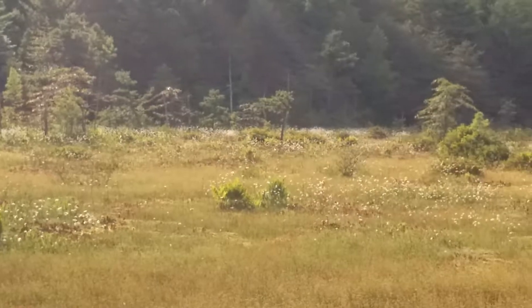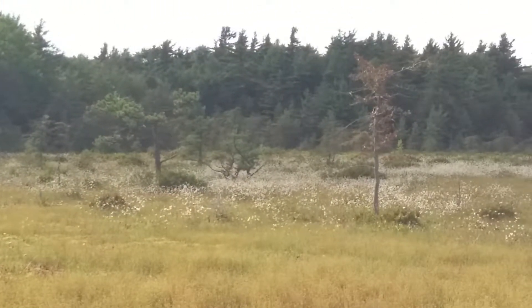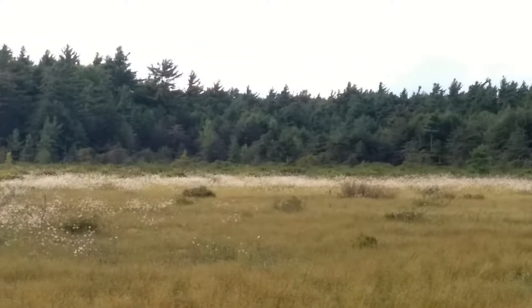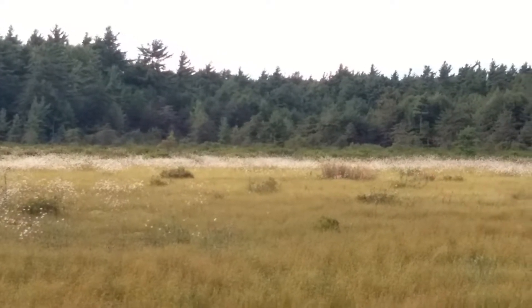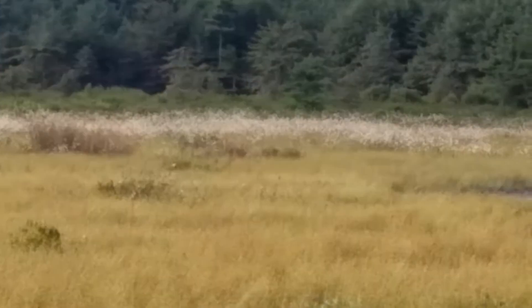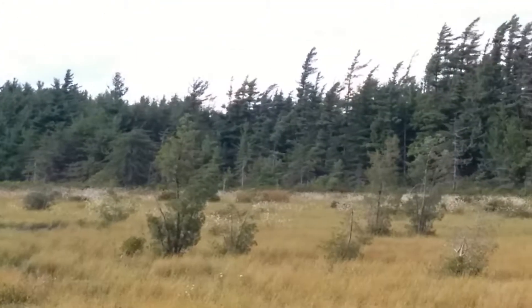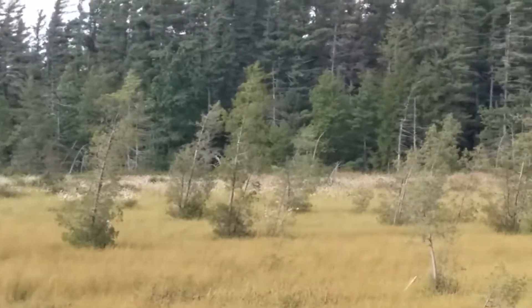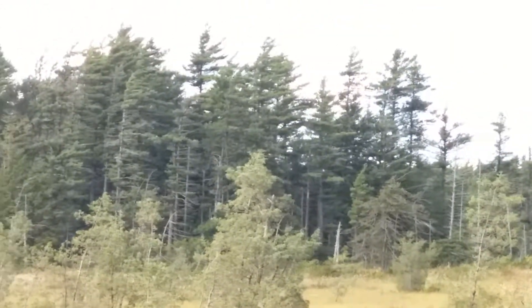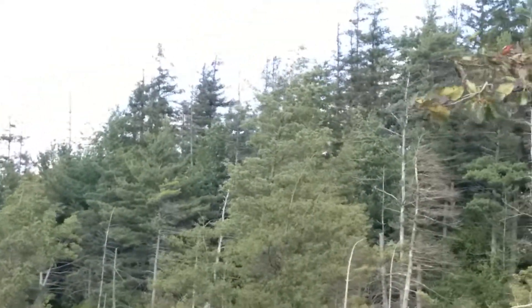Beautiful day up at the bog. Cotton grass is in bloom. Cedar trees. Some kind of an apple tree.